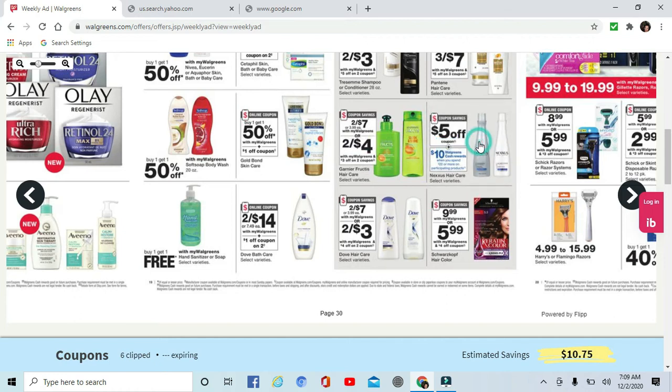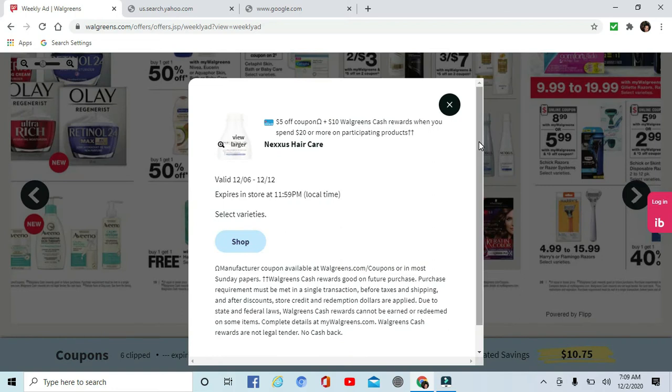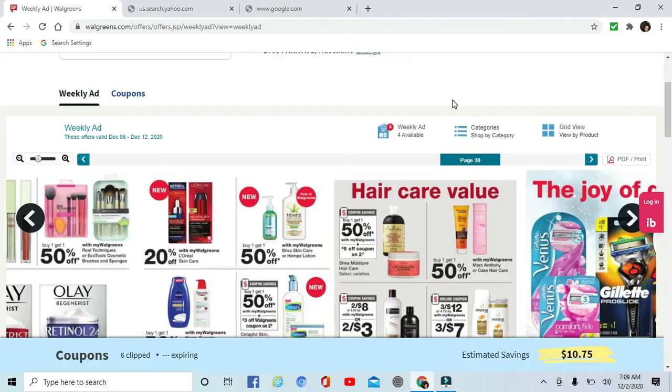There's a $5 off coupon, and when you spend $20 you get $10 in Walgreens cash. That makes it like $5 for a bottle, because they are about $20 a bottle, give or take.